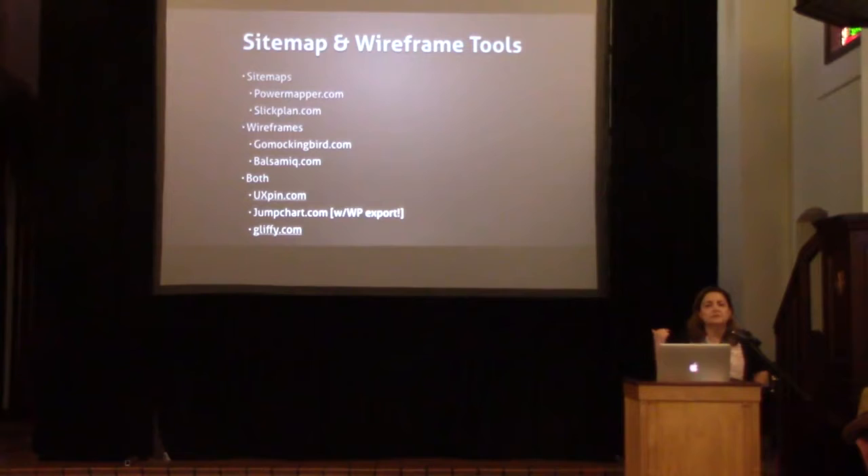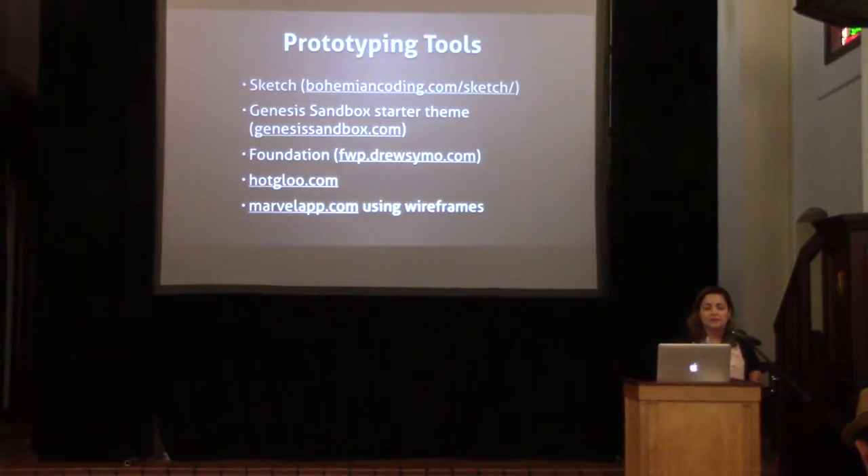These slides will be up on SlideShare — the link is at the end, so no need to write everything down. Some tools I really like, all online with free trials: PowerMapper and SlickPlan for sitemaps. For wireframes, I love GoMockingbird and Balsamiq. For tools that do both: UXPin and Gliffy. JumpChart actually does an export into WordPress, which I've heard people love at other WordCamps. For prototyping: Sketch, Genesis Sandbox, Foundation, Hot Glue, and Marvel App — ways to get your design basically functional.